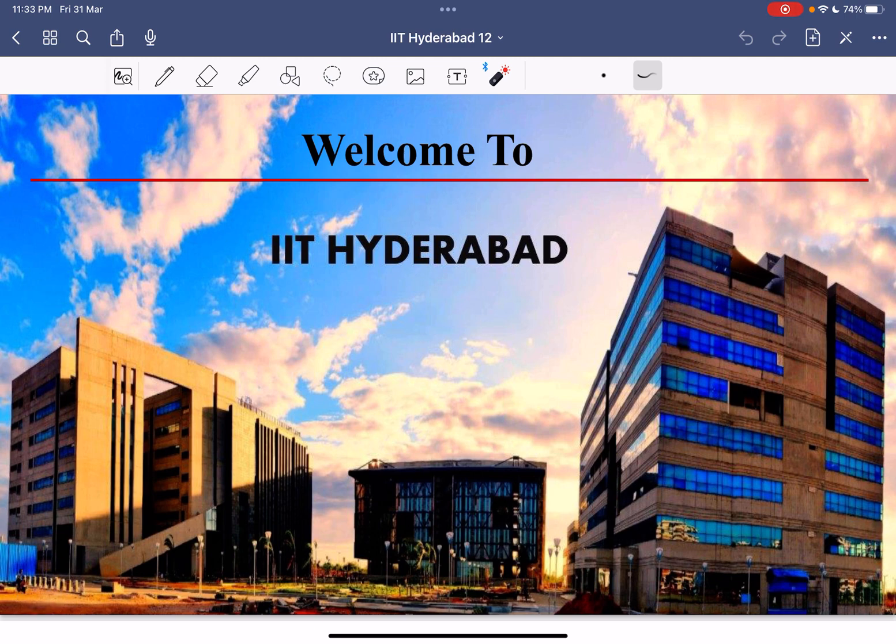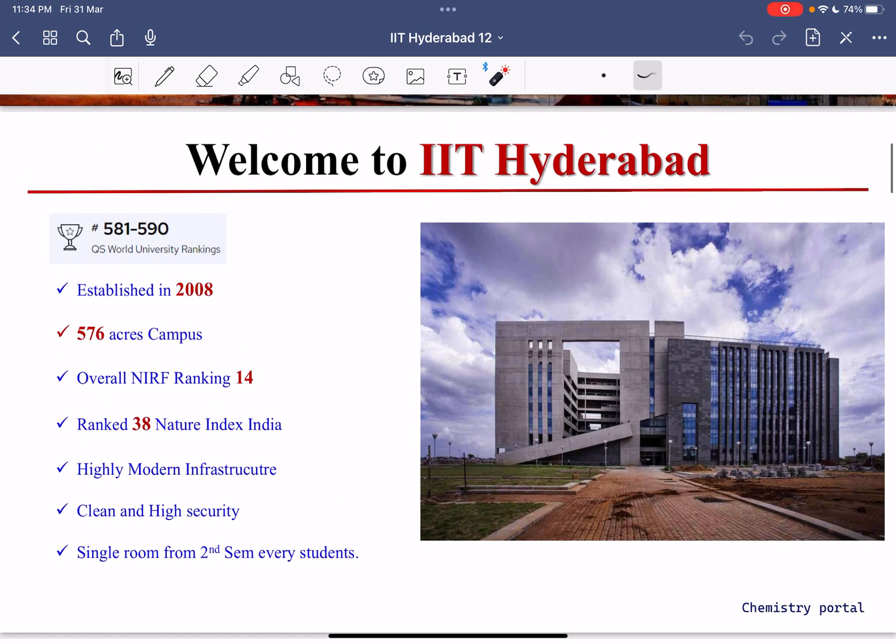Welcome to IIT Hyderabad. You can see the infrastructure — it looks so beautiful. IIT Hyderabad has a strong collaboration with Japan, which is why the architecture and building styles are similar to Japanese universities. Both share a similar campus design pattern, as IIT Hyderabad follows the same architectural style as many Japanese universities.